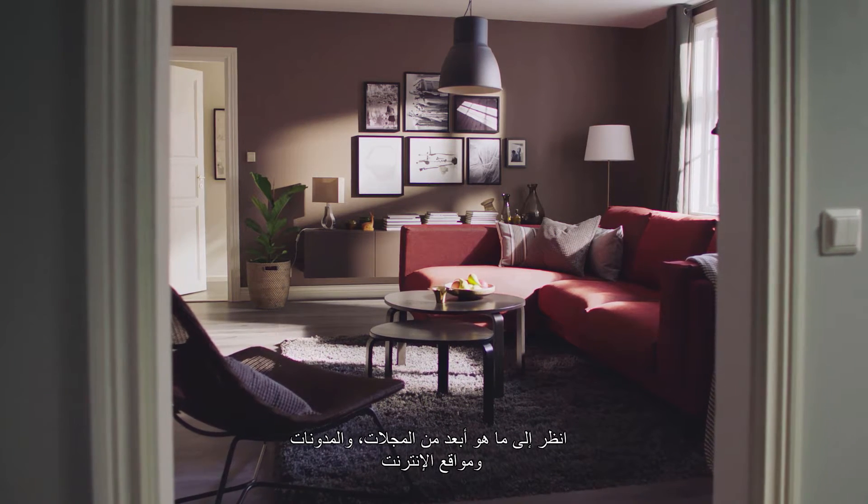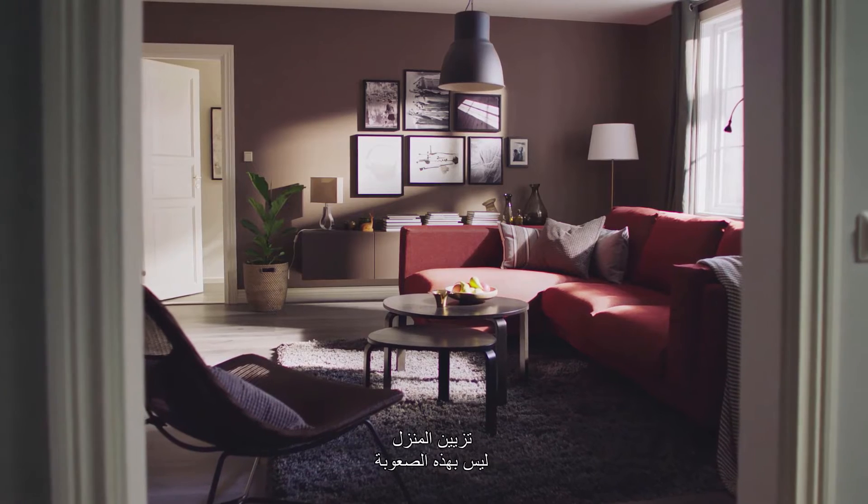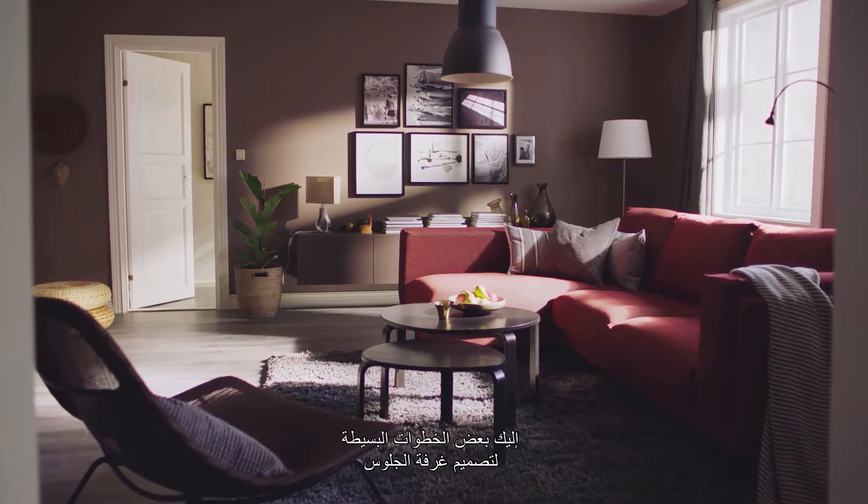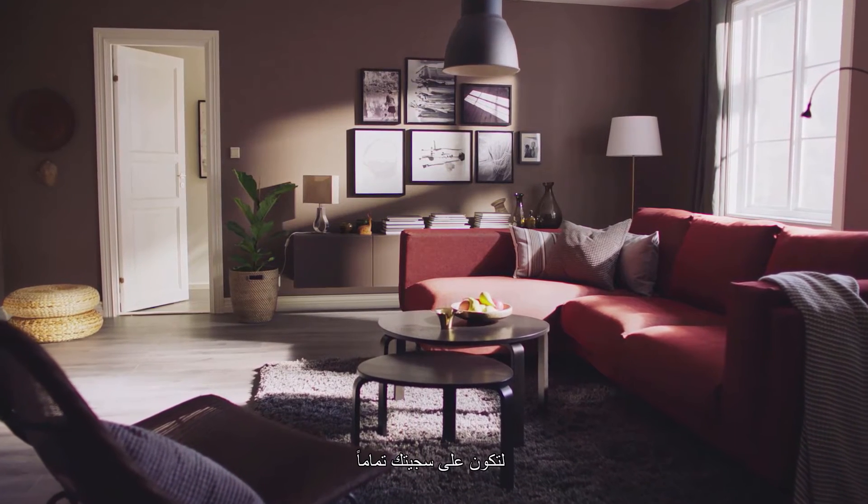Look beyond all those fancy magazines, websites and blogs. Home decoration isn't actually rocket science. Here are some simple steps to how you can make your living room a place to just be yourself.